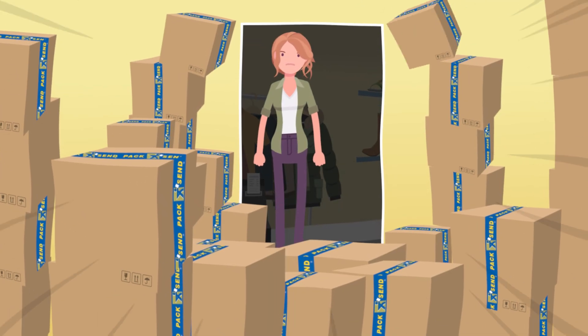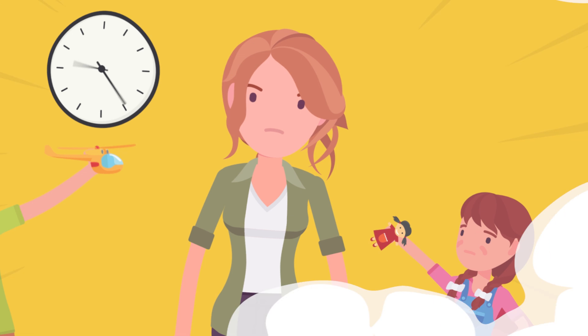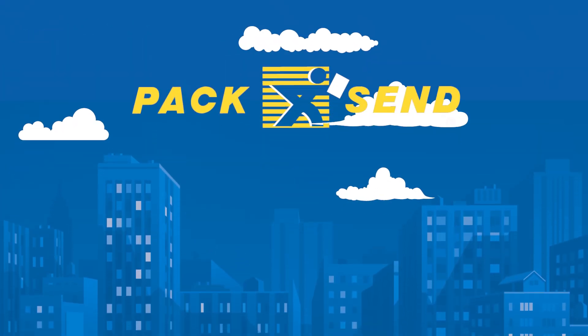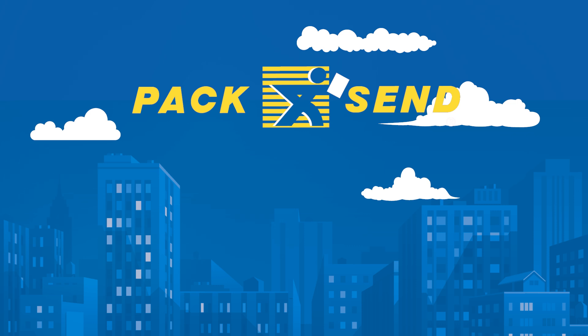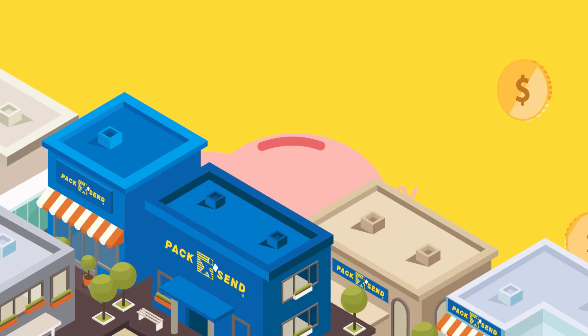Are you running out of space, need somewhere to store your product, or just want to free up your time so you can focus on the important things? Pack & Send can provide storage, complete order fulfilment, and full shipping solutions at a logistics centre local to you. You can concentrate on increasing your sales, and we'll handle the rest.